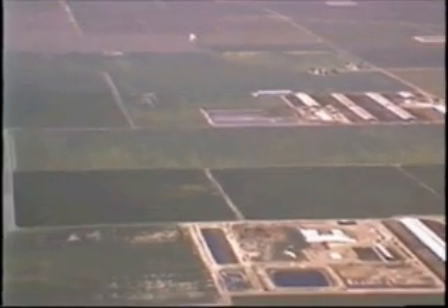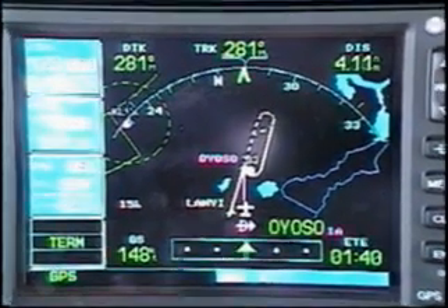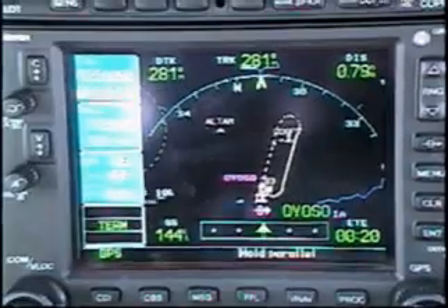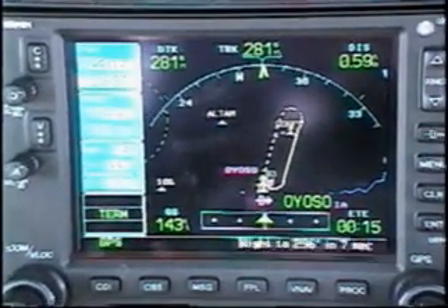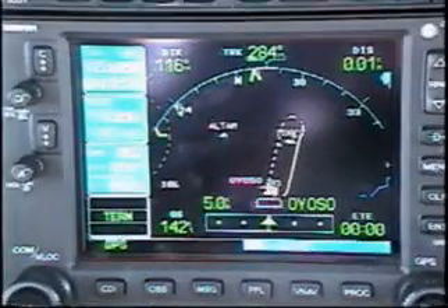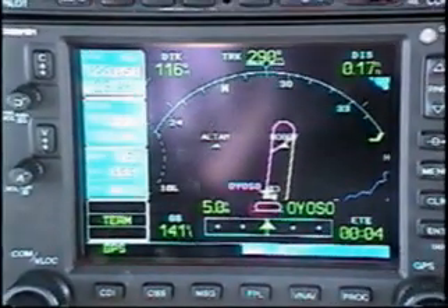Tracy is located in California's Central Valley. Instead of flying vectors, we're flying via our own navigation, so we'll enter the hold at IOSO. As we get closer, the Garmin tells us to hold parallel and then tells us what heading to use. Here's something else new — in the past, pilots had to fly the hold themselves, but the new WAAS receivers give course guidance to your autopilot throughout the entire hold.